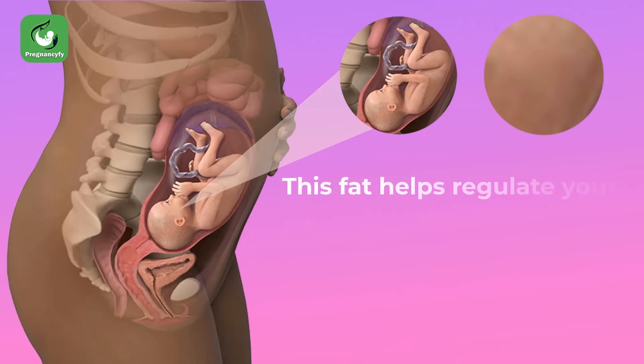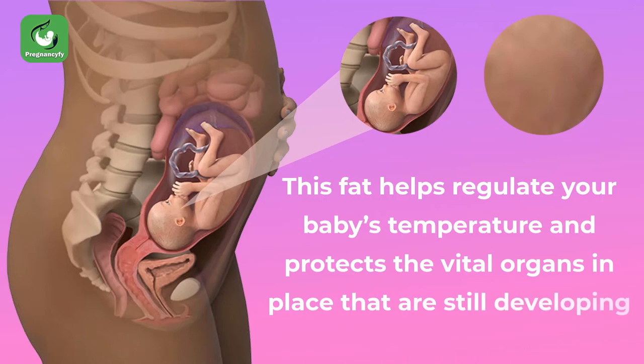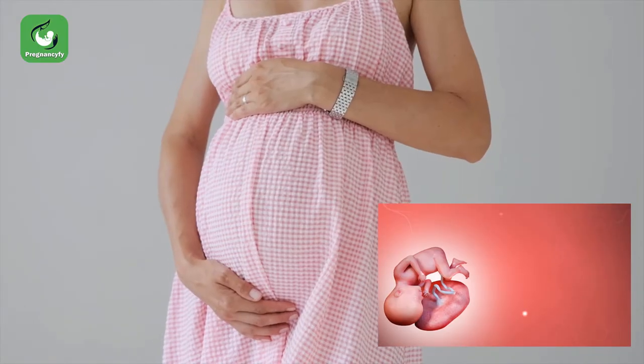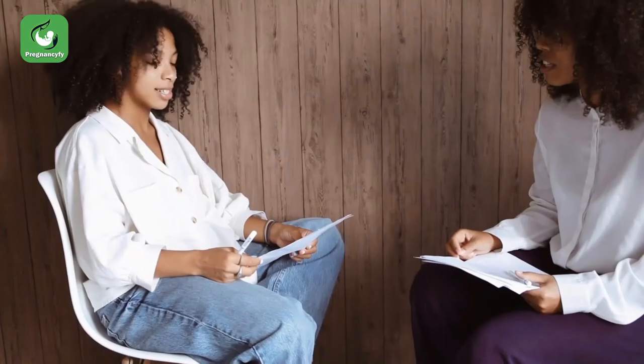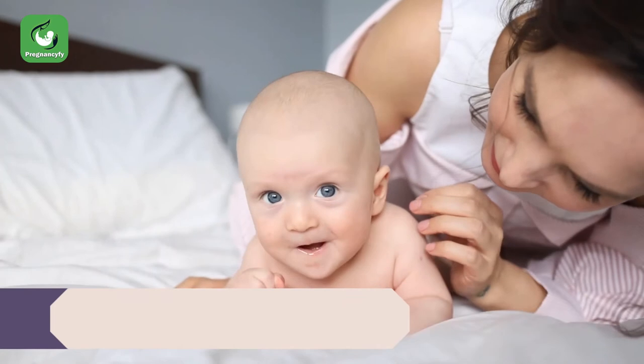One particular highlight of this week is that more fat develops under your baby's skin. This fat helps regulate your baby's temperature and protects the vital organs that are still developing. Is your baby dreaming? As your baby rests in between periods of frequent wriggling and somersaulting, your baby might just be dreaming. Experts have now discovered that babies do dream while still inside the womb, with patterns similar to those of adults.